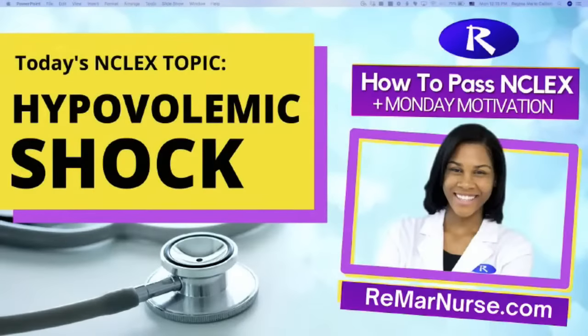This is Monday, so every Monday we come together. We will be talking about hypovolemic shock today, and I'm going to do my eight to ten minute lecture. We're going to get into some NCLEX questions, and then I have your motivation. Shout out to everybody watching on Facebook, YouTube, Instagram. Good morning, good evening, good afternoon, no matter where you are. We're getting it rolling today.